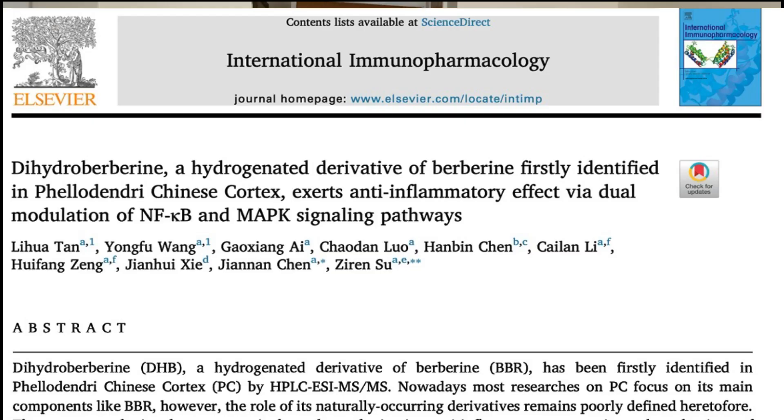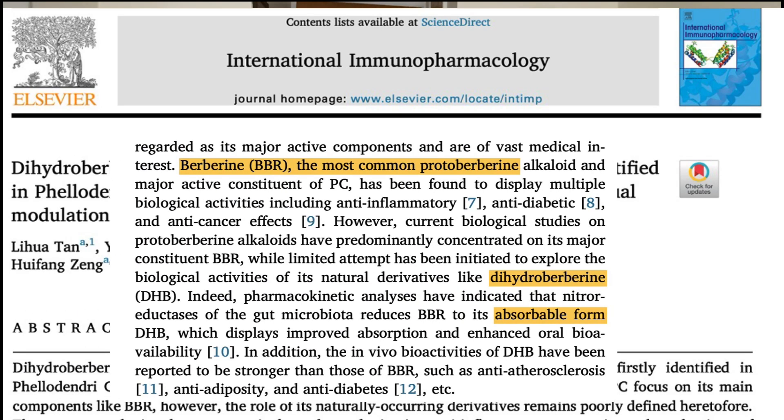Dihydroberberine is actually a metabolite of berberine itself. So when you consume berberine supplements, it gets broken down and dihydroberberine is formed. This is an important distinction because as popular as berberine is for lowering blood sugar and cholesterol, and maybe even having a little bit of a weight loss effect, its absorption by the body is pretty low. Dihydroberberine, on the other hand, is said to be a more bioavailable source of berberine. In other words, if you can absorb the berberine better by using dihydroberberine, it might work better. So what is the evidence for dihydroberberine?